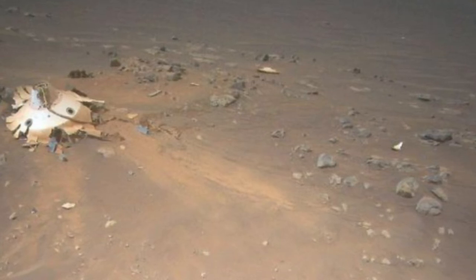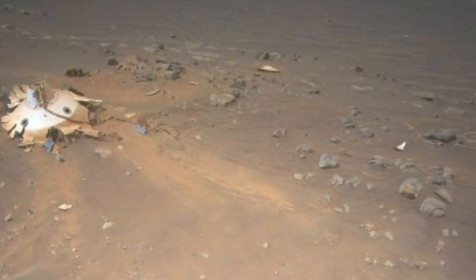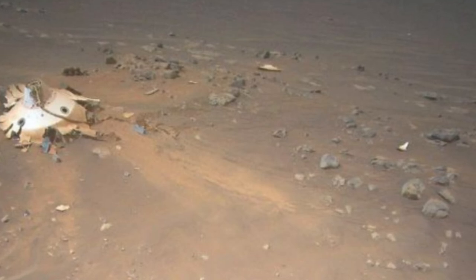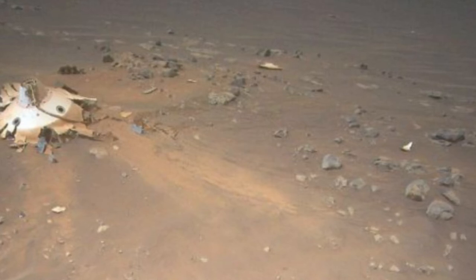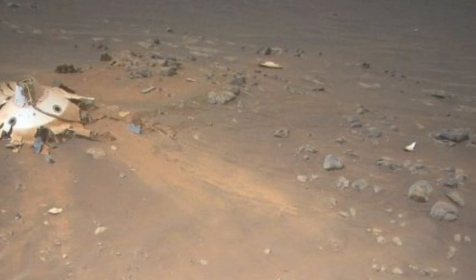To get the shots we needed, Ingenuity did a lot of maneuvering, but we were confident because there was complicated maneuvering on flights 10, 12, and 13, said Havard Grip, chief pilot of Ingenuity at JPL, in the same statement. The flight was Ingenuity's 26th on the Red Planet, and it occurred on the one-year anniversary of its history-making first Martian sortie.